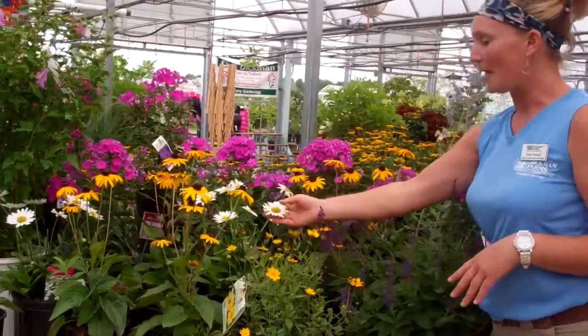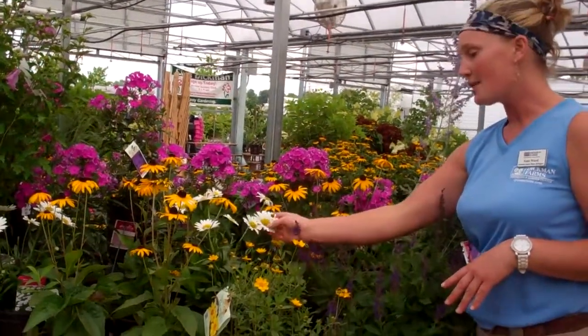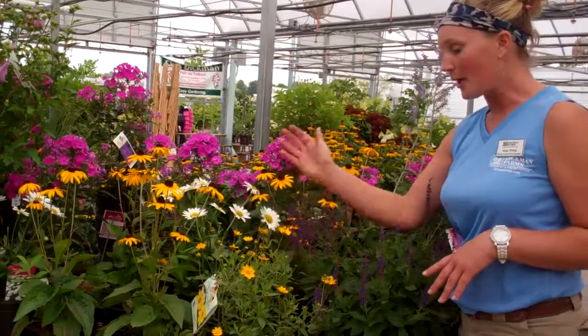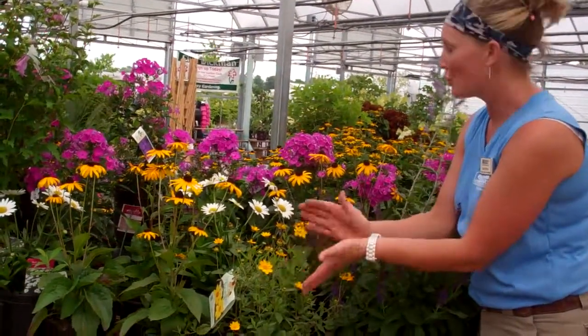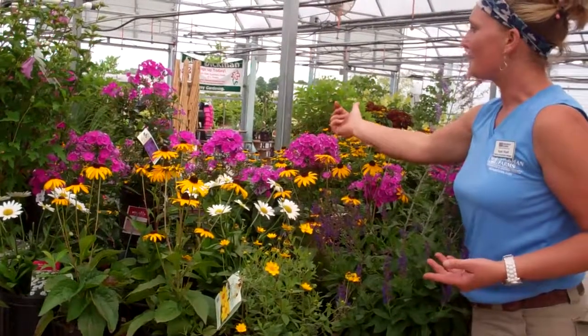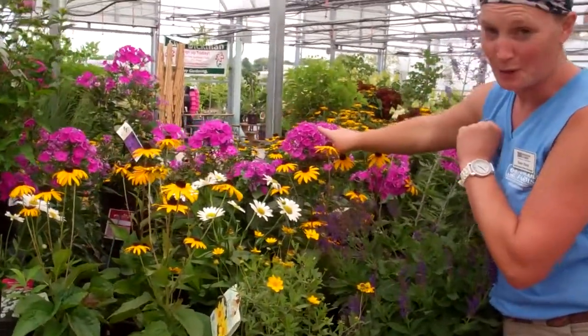We have a mid-season plant, the Shasta Daisies here. They start to show up in summer, as do these Coreopsis — they'll probably start end of May, June. We have some other beautiful color here that I threw in because they're good for butterflies, and who doesn't want those?